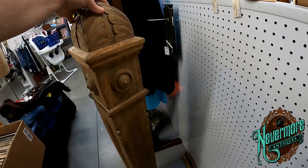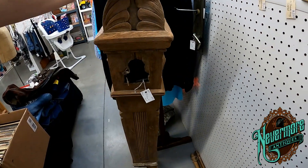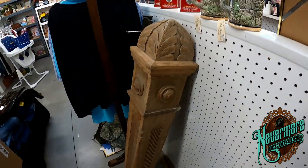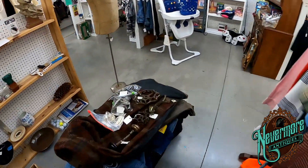I absolutely love this newel post here — it's freaking awesome — but they've got ninety bucks on it. I don't know what I would do with it or exactly what it would sell for, but I did find some more really cool stuff here.